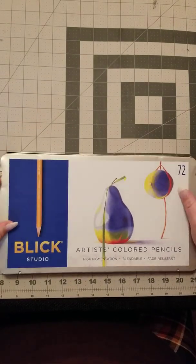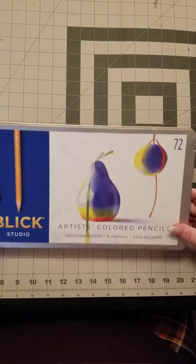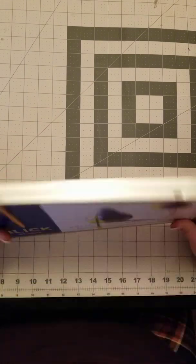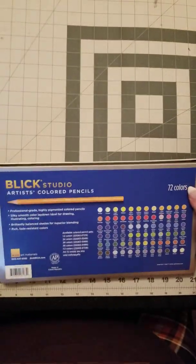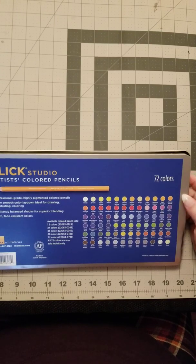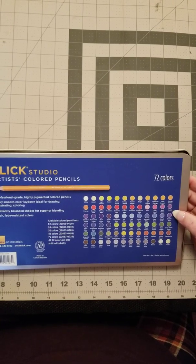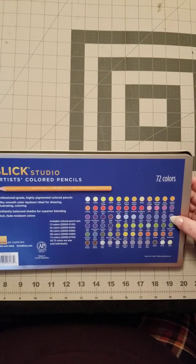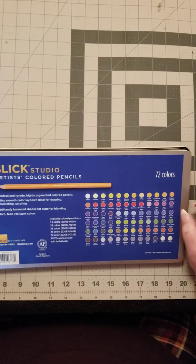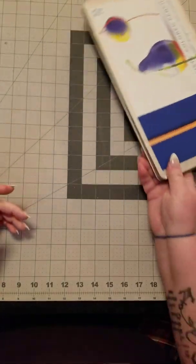A lot of times, like with this one, the shipping dented the lid and the lid doesn't want to stay on, which would cause the pencils to fall out easily. So I just put them in a case. They have several sets — a 12, 24, 36, 48, and 72 color set — and it has all the colors listed on the back. I've already swatched these and will do a full review once I get to the pencils in my videos.